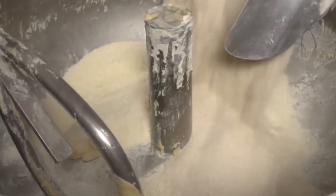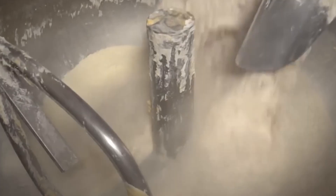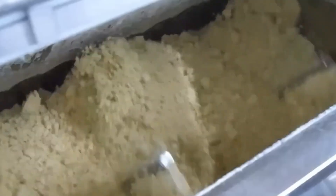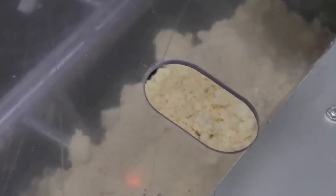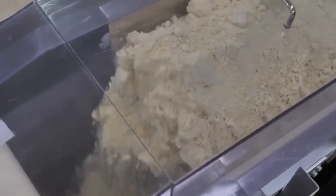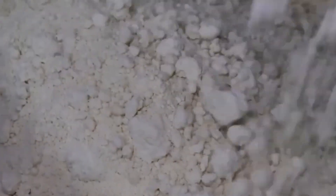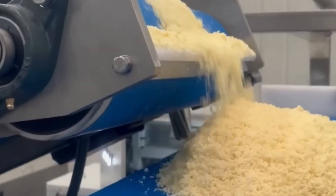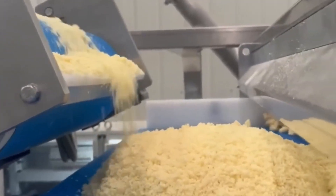Think about the next time you pop open a can of Pringles. Each chip you eat is the result of careful farming, precise engineering, strict quality control, and a packaging design that has stood the test of time. From Alexander Lipa's first experiment in 1968 to the global snack empire we see today, Pringles has transformed the way we think about potato chips. It's not just a snack — it's a symbol of how technology and creativity can turn something ordinary into something extraordinary.